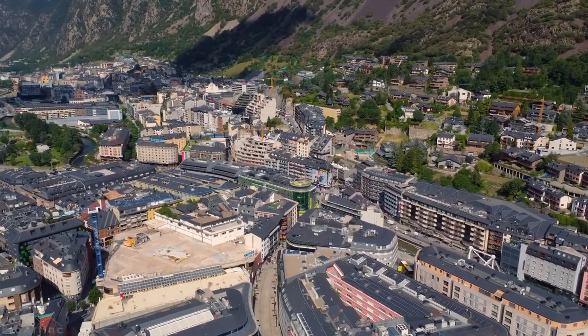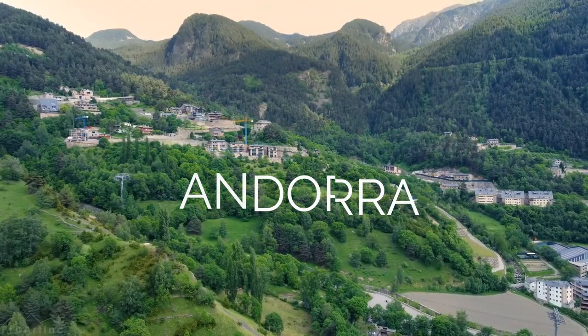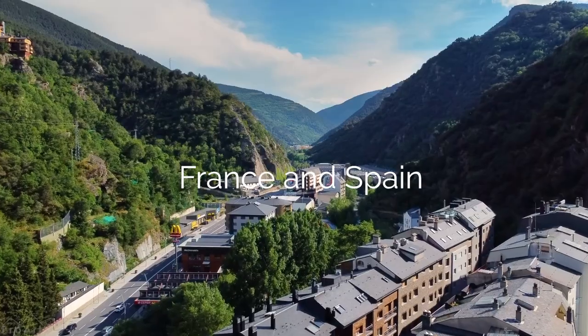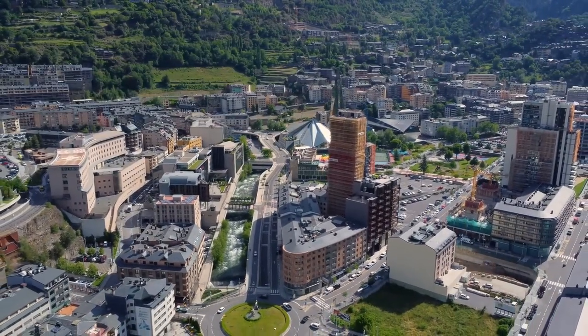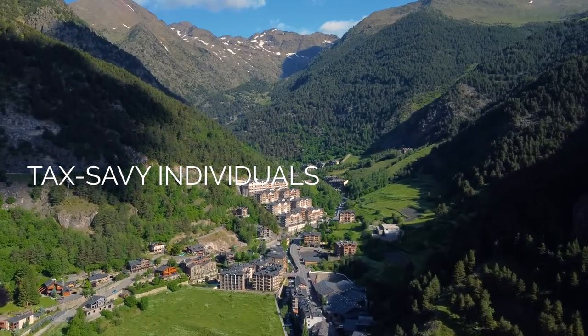Today we'll be diving into the tiny but promising principality of Andorra, located on the border between France and Spain. Let's discover why Andorra has become a preferred destination for tax-savvy individuals and businesses alike.